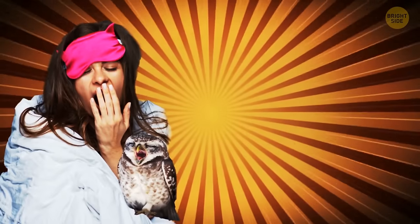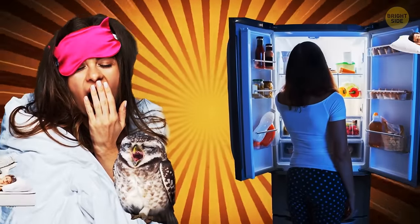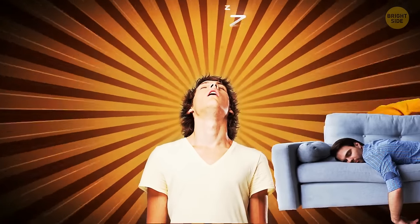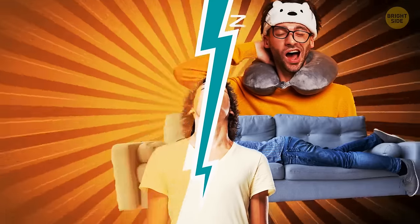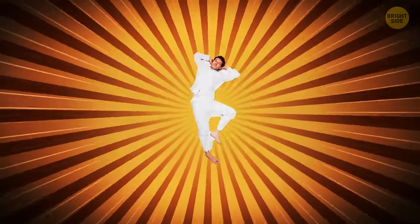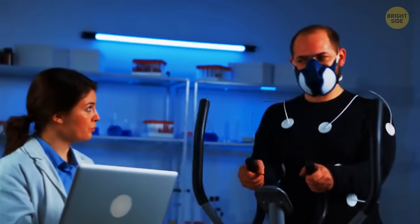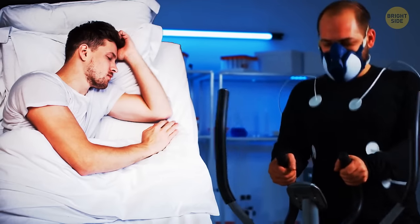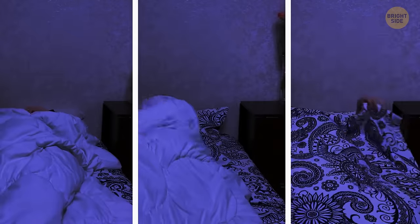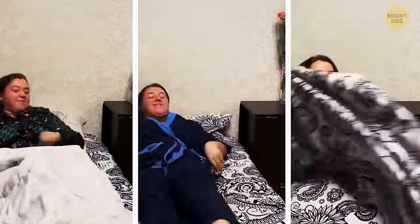Are you a morning person or a night owl? Here are some facts and myths about sleep. The longest someone went without sleep was 11 days — and that's a fact. Randy Gardner set the record, in an experiment carried out by Stanford sleep researcher Dr. William C. Dement. The doctor recorded and monitored Randy Gardner's sleep activity, and Gardner managed to stay awake for 11 days and 25 minutes.